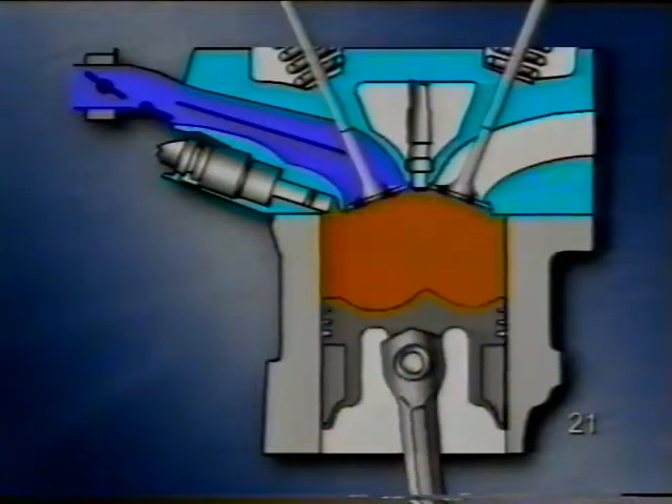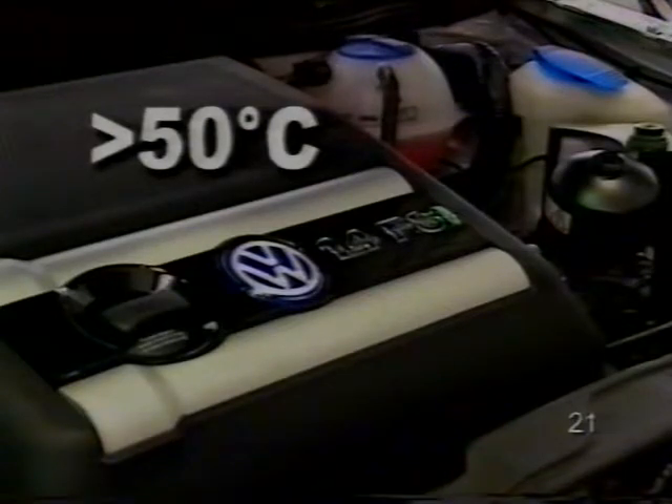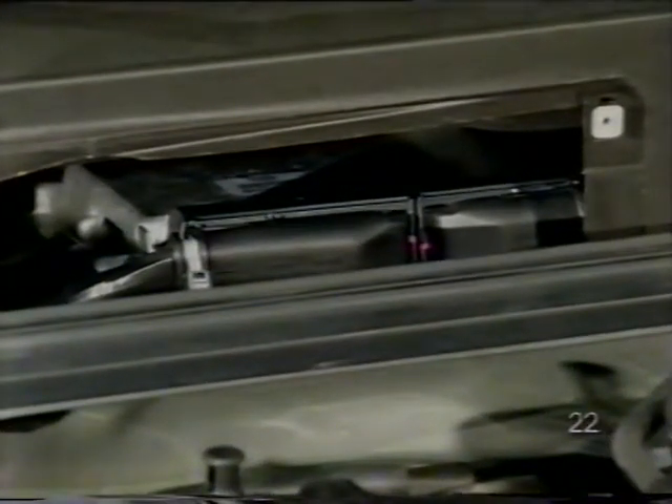A rétegezett töltésű üzemmód feltételei a következők: a motor az alsó fordulatszám és terhelési tartományban dolgozzon; a hűtőfolyadék hőmérséklete 50 C fok fölött legyen; a nitrogénoxid tároló hőmérséklete 250 és 500 C fok között legyen; a szívócső terelőlapoknak zárva kell lenniük; és a motorelektronikában nem lehet a kipufogó gáz károsanyag tartalmát befolyásoló hiba. A közvetlen befecskendezésű benzinmotorok fejlesztése felgyorsul a jövőben, hogy a fogyasztás és a károsanyag kibocsátás tovább csökkenjen.